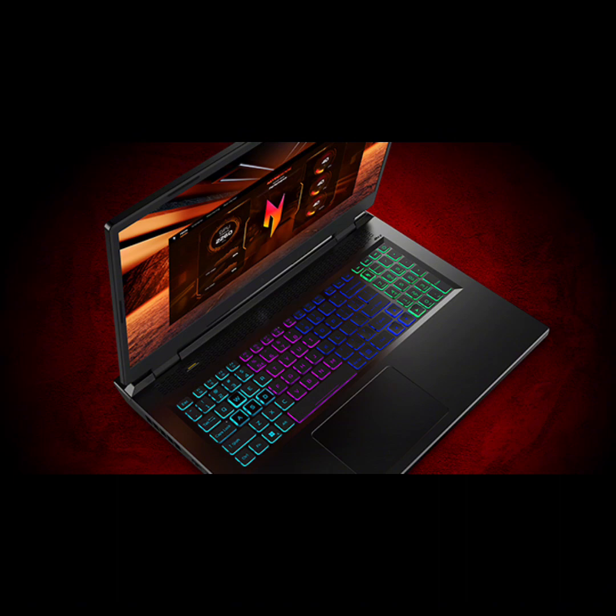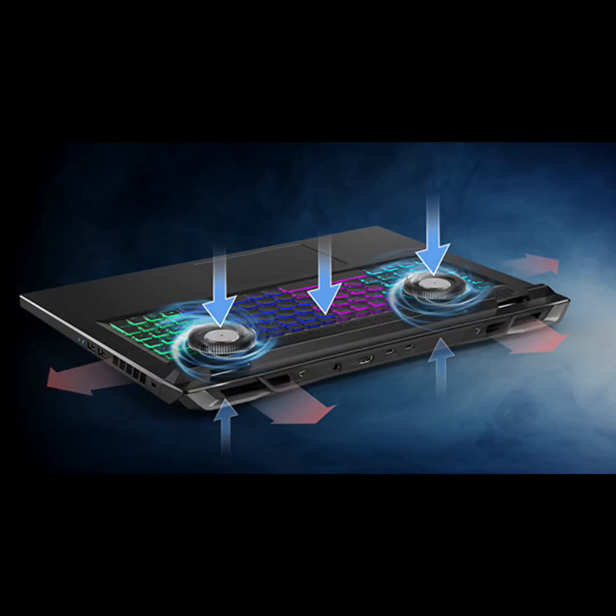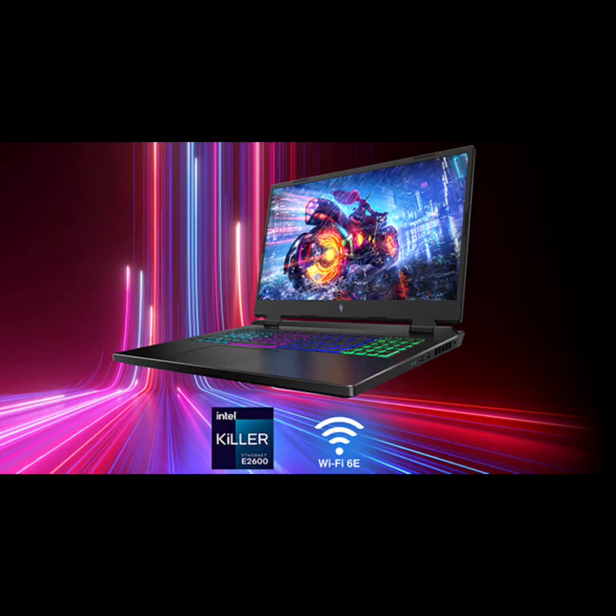Beyond fast — the Nvidia GeForce RTX 4050 laptop GPU is beyond fast for gamers and creators. Powered by the ultra-efficient Nvidia Ada Lovelace architecture, which delivers a quantum leap in both performance and AI-powered graphics. With the included MUX switch, you can disable the integrated graphics for an increase in gaming performance.